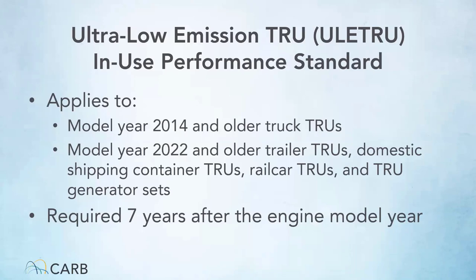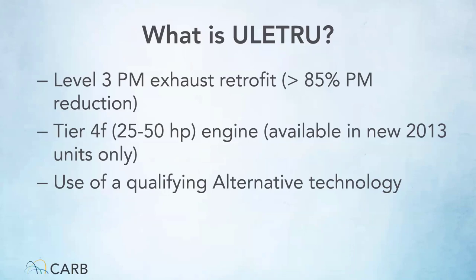For model year 2022 and older trailer TRUs, domestic shipping container TRUs, rail car TRUs, and TRU gensets, they need to take action after seven years from the model year to meet the ULITRU standard, or replace the TRU if it was not manufactured to meet that standard. ULITRU can be achieved a few ways: the engine can be equipped with a level 3 particulate matter retrofit which reduces 85% of particulate emissions — the highest grade of retrofit available for diesel engines. If an engine wasn't certified to tier 4 final standards from the manufacturer, retrofitting with this filter can achieve the ULITRU standard.